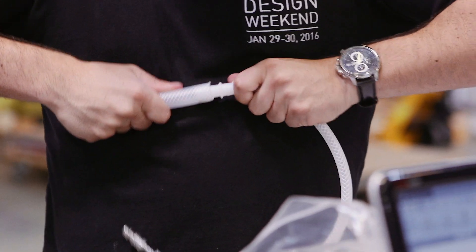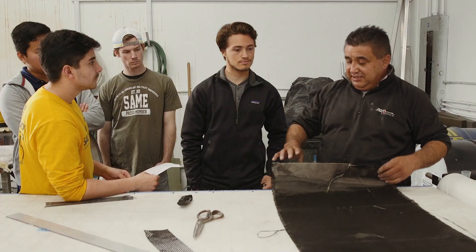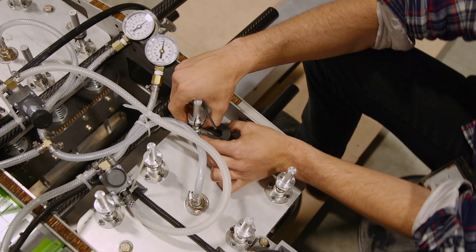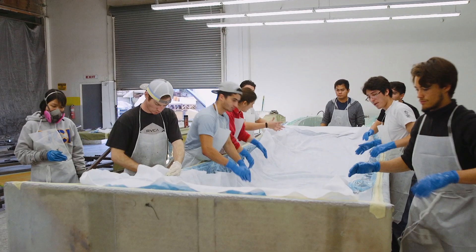It's been a huge learning process because we've basically designed something from the ground up. Every single part on this pod has been machined by either our students or the help of our sponsors. We've done this entirely from scratch. We went from just a design to an entirely constructed pod in such a short amount of time. Everything's been put together by the students, and this is an all-undergrad team.